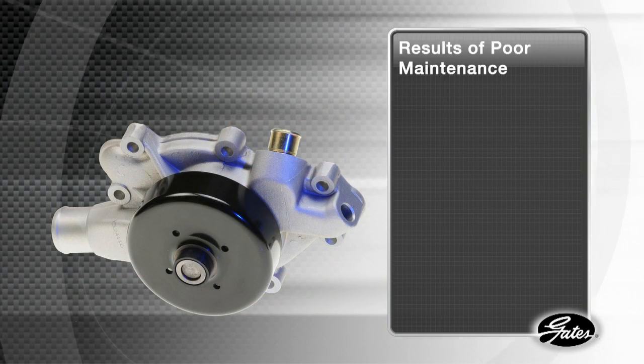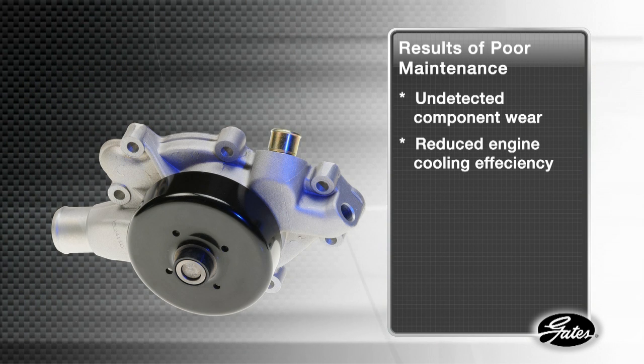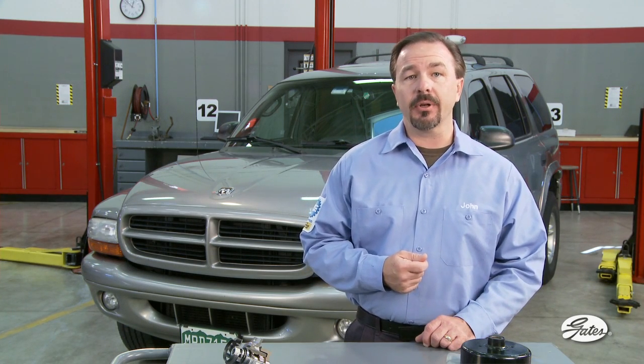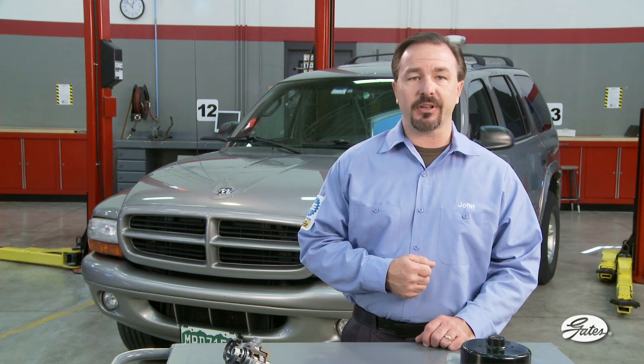The result of this improper maintenance is undetected component wear by the consumer and reduced engine cooling efficiency, leading to water pump failure. Systems that have been neglected for an extended period of time present a special problem for technicians, because a routine flush will not remove enough of the contaminants.